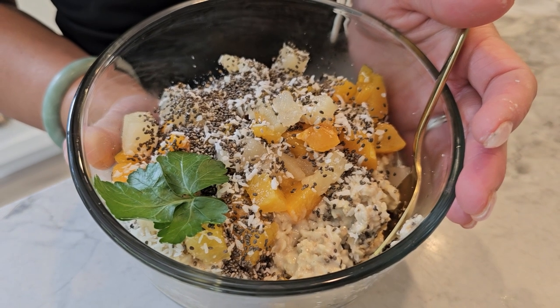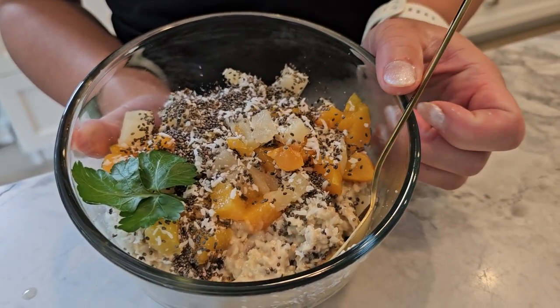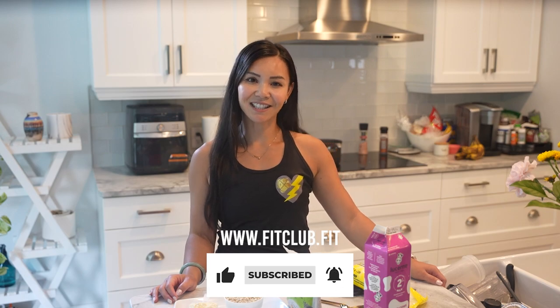Thank you for joining me today. If you enjoyed this recipe, don't forget to like, subscribe, and hit the bell icon to get notified of our latest healthy and delicious recipes. And if you're looking to join the next Belly Burn 28 Day Fat Loss Program, visit us at www.fitclub.fit. See you next time on Neri's Kitchen.